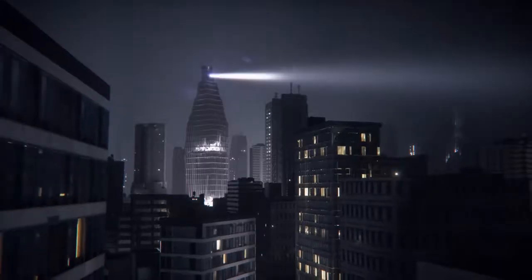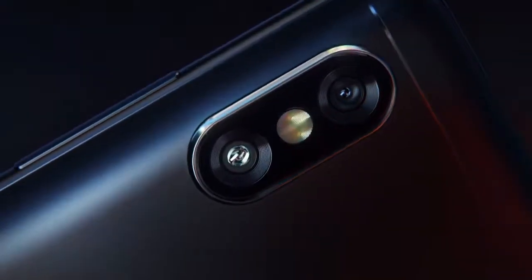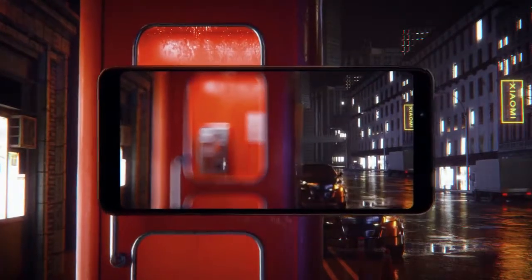For heavy users, the device also comes with a 6GB RAM option, making it one of the most affordable smartphones with such capacity. Both models offer internal storage of 64GB, which is expandable up to 128GB with a microSD card.